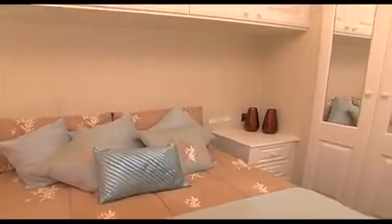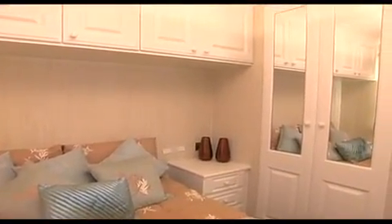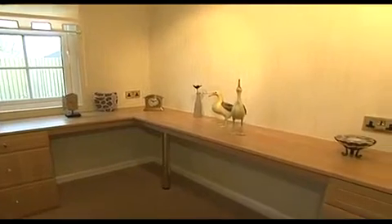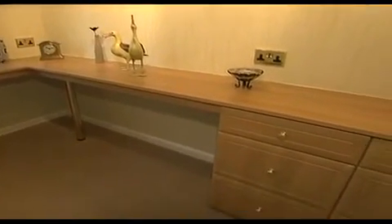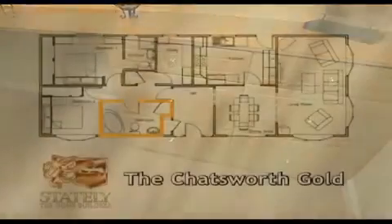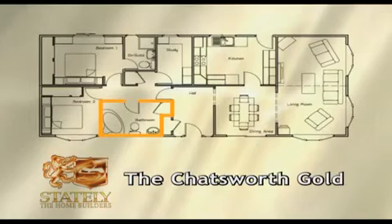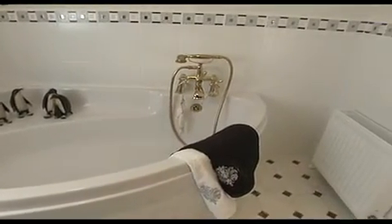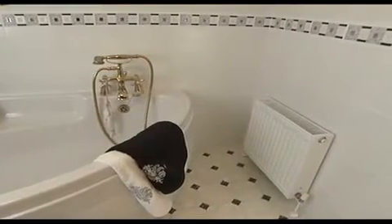The second bedroom is light and airy with ample storage space. We've added a study into the Chatsworth Gold, a useful space for catching up with work or correspondence. The family bathroom boasts a corner bath, once again with Victorian-style fittings. The bathroom is half-tiled and has a real feel of luxury about it.